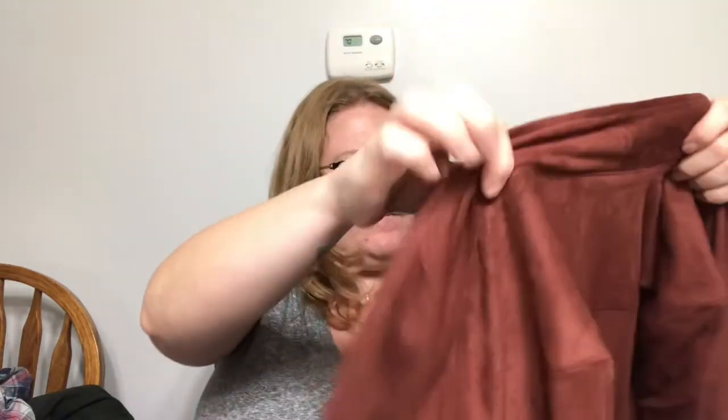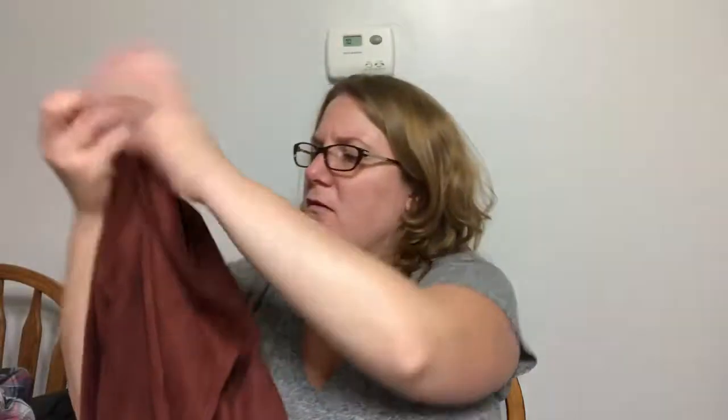Next is the BB Dakota Julia Faye Suede Jacket in 2XL. The color is rust. It's $59. This is pretty. I thought it would go with my coloring. This could be a contender.